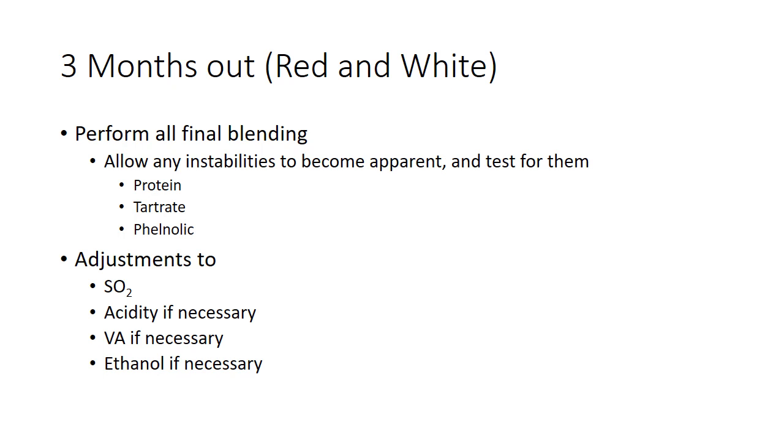Generally, I recommend reds are blended a little bit before that. Many wineries like to do their blends six months after they produce them and then age them out blended. So there isn't really a right answer there, but that does help to minimize any instabilities.